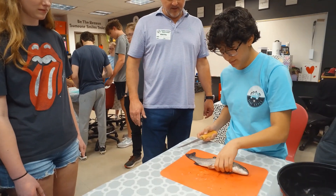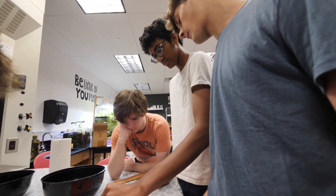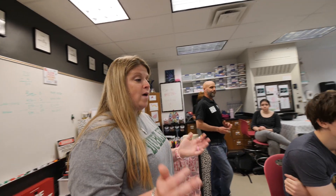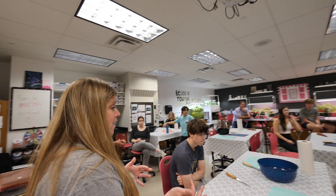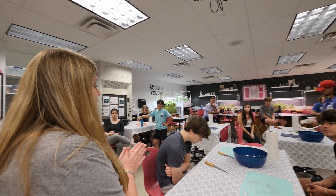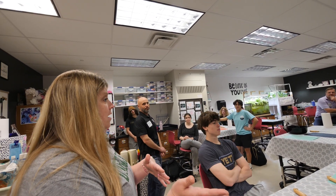We hear from families all the time like, 'Thank you for letting our kids do this.' Those are the moments that we want to give them. You guys should be proud of yourself. I know some of you came in a little uneasy about it, maybe a little uncomfortable, but you did a great job. You got some great fillet pieces. Tomorrow when you come in, we will have a little assembly line where you'll learn how to bread them and then we'll air fry them.